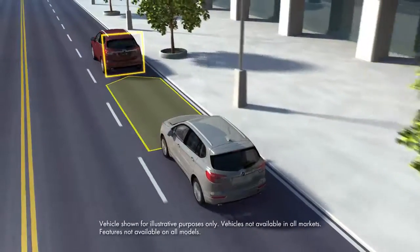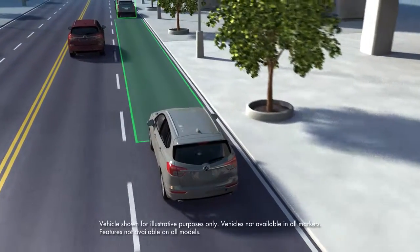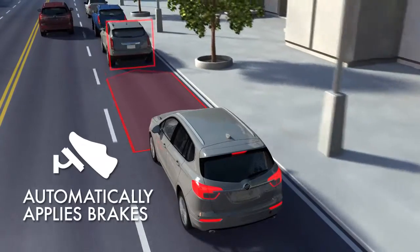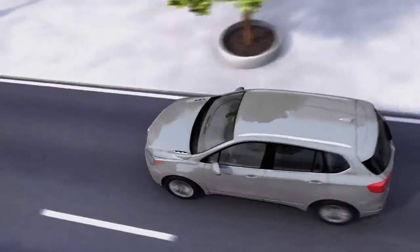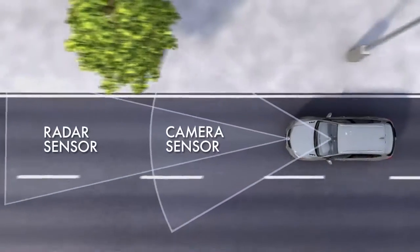In some emergency front-end collision situations, the front automatic braking feature may help reduce crash severity or avoid the crash altogether by applying the brakes automatically or enhancing your braking. This feature uses a forward-looking camera, radar, or both camera and radar sensors.